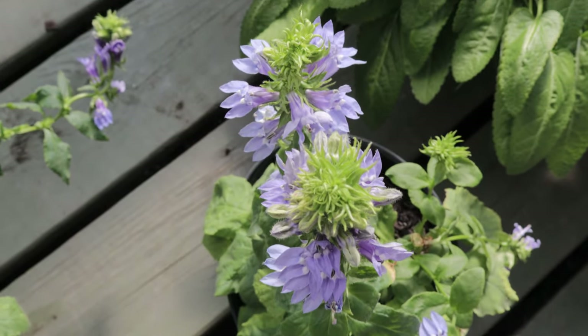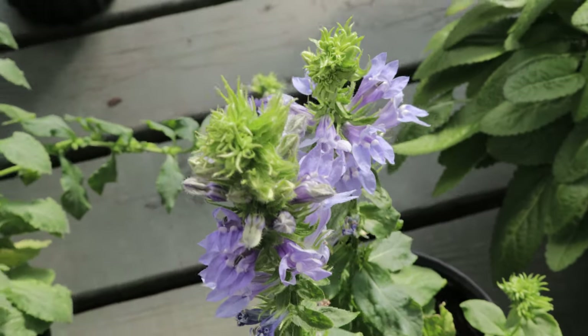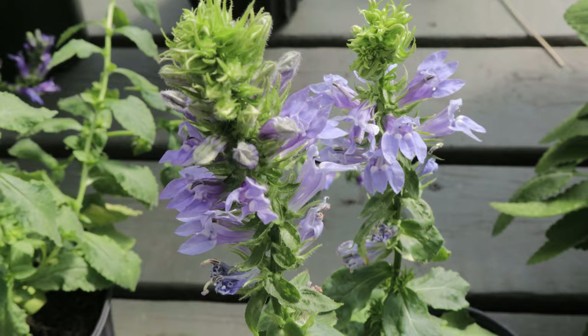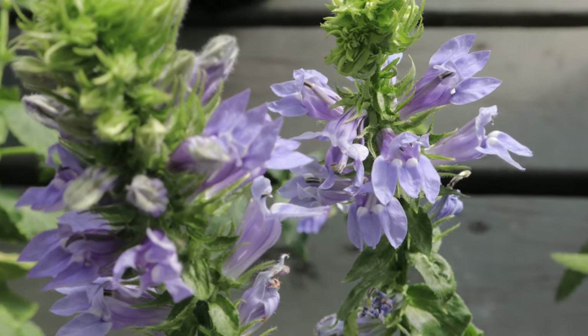The leaves of the Great Blue Lobelia are lance-shaped, toothed, and alternate along the stem, growing up to five inches long. The stems are sturdy and slightly hairy, supporting the weight of the numerous flowers that attract bees, butterflies, and hummingbirds.